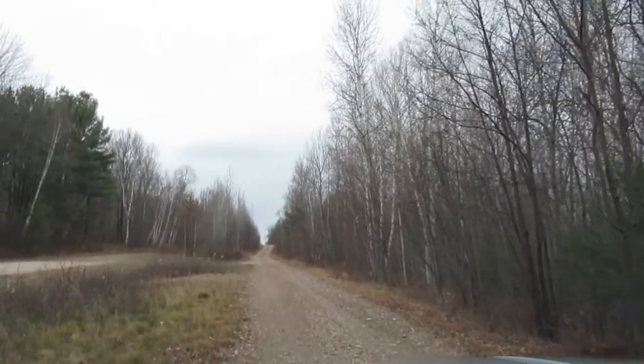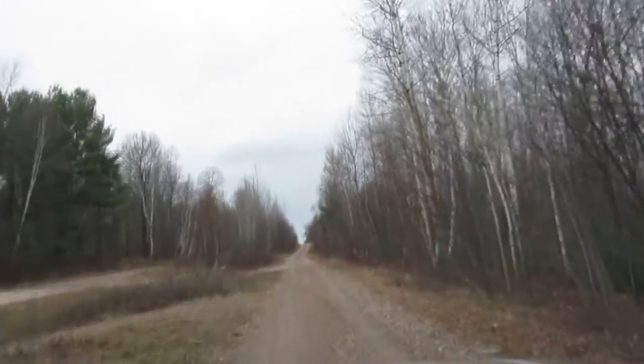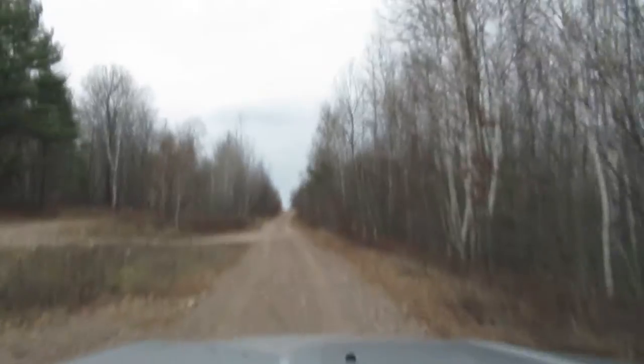Another good thing about the Jeep is if you see a bush road you can just go ahead and take it — you don't need to go home and get your other vehicle.